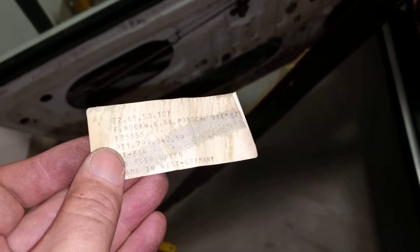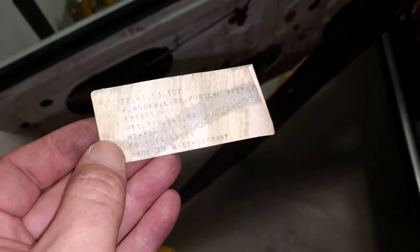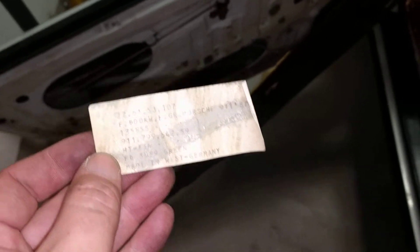Look at this piece of paper — the sticker that was on the door. It actually says it's a 911 from '87. The original color is green, it says here.